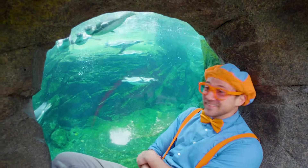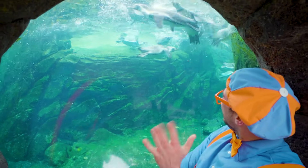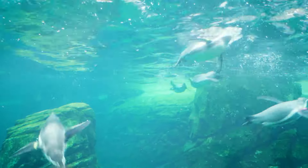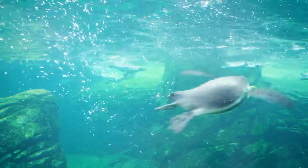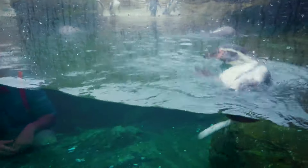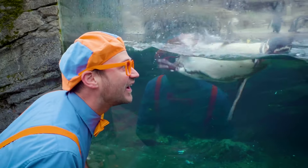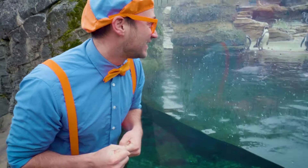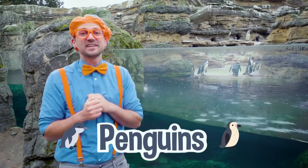Look at all the penguins swimming! That penguin is so cute. It sure has been a lot of fun learning about penguins with you, but this is the end of this video.